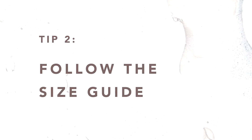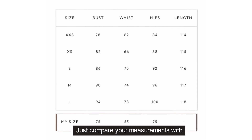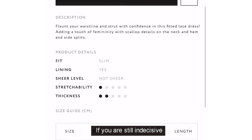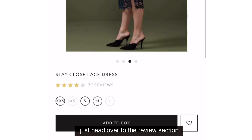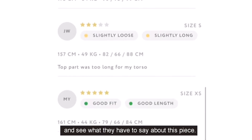Tip 2: Follow the size guide. The size guide really helps to pick the right size effortlessly. Just compare your measurements with the respective sizes. If you're still torn over which size to pick, just head over to the review section. You can compare against users who have similar sizes as you and see what they have to say about this piece.